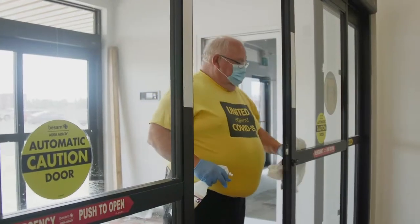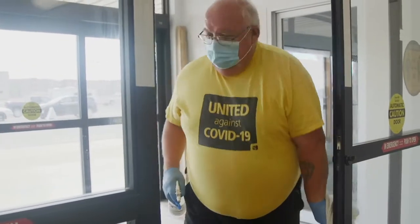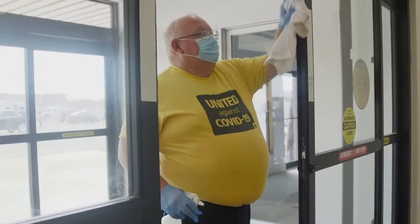For your safety, we've put a sanitization team in place. If you see anyone with a United Against COVID t-shirt, feel free to ask them any questions you may have.